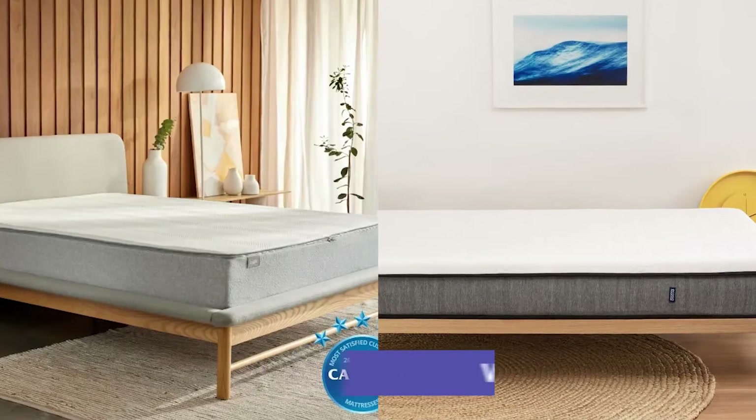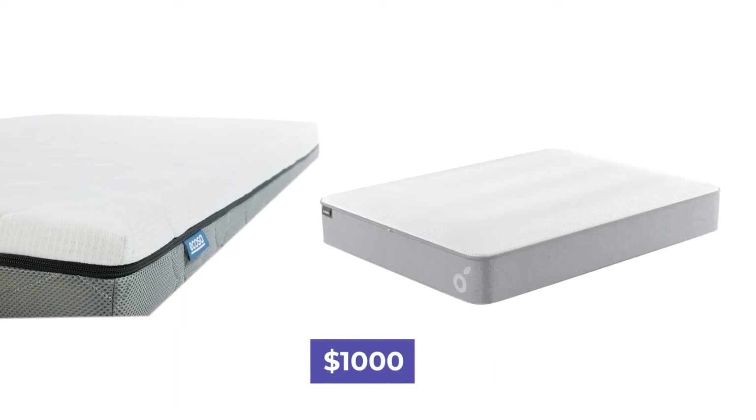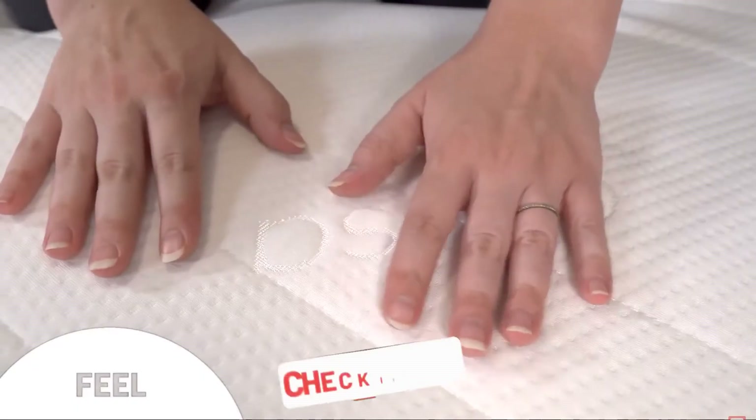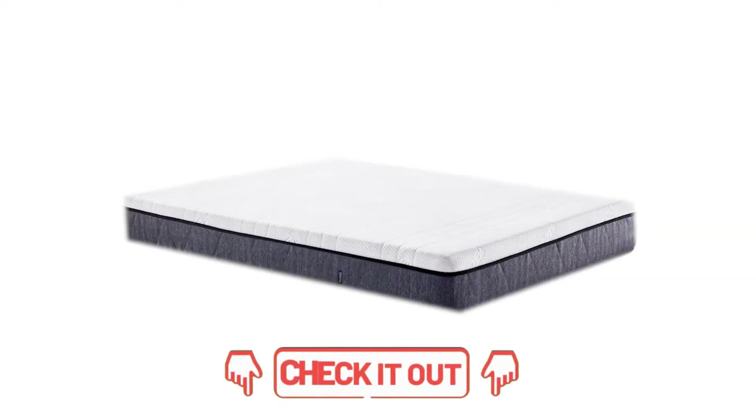What's the price? The price is relatively similar for both mattresses, with the cost sitting around $1,000 for a queen-sized mattress. Check the description for any coupons or discounts we can offer, and remember, prices can change.